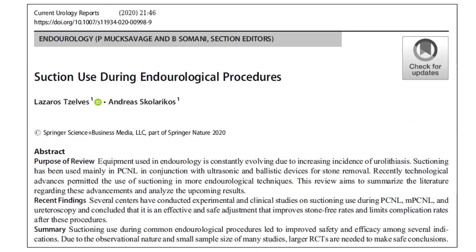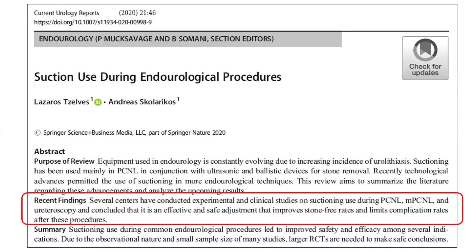Review articles on this subject have again attested to the benefits of use of suction in conventional PCNL, mini-PCNL, as well as ureteroscopy, in improving stone-free rates as well as in reduction of complication rates.